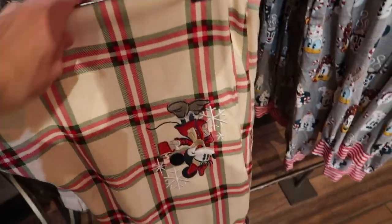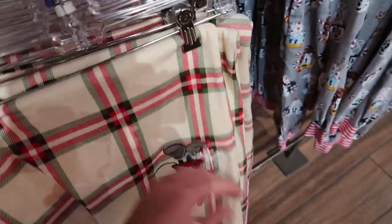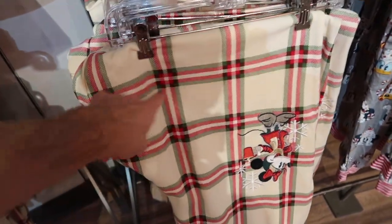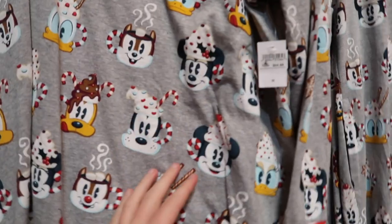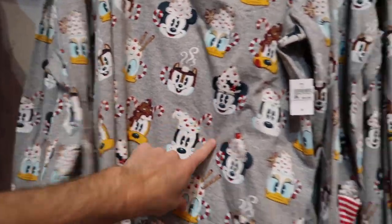They have sweatpants too, which are really cool and look very comfortable. If you turn this around you can see the Minnie Mouse graphic on it. I really like that color — it's almost like a tan base with green and red flannel on it. And then they've got pajamas too. I think I saw a friend wearing this at one of the Christmas parties. This shirt is $54.99.